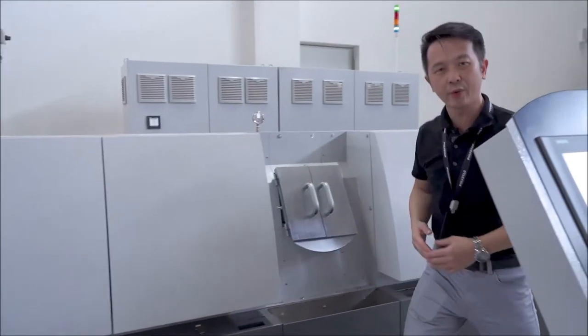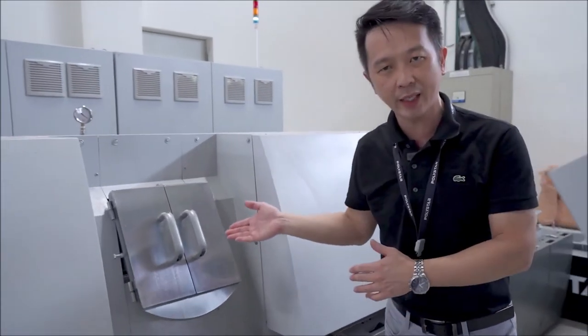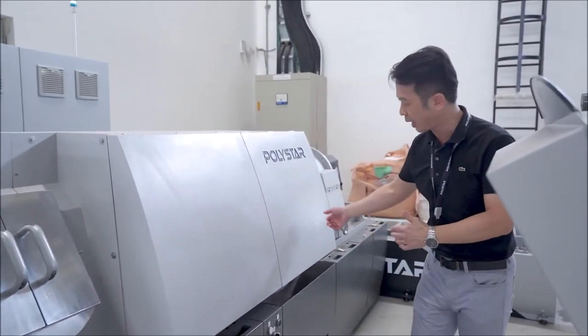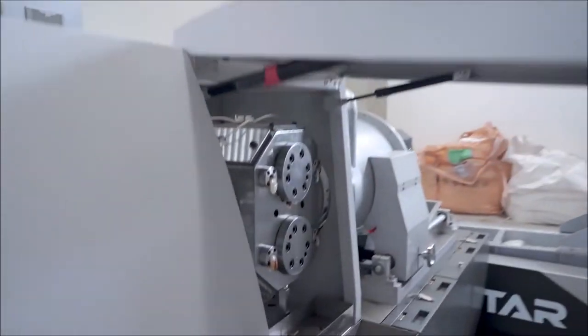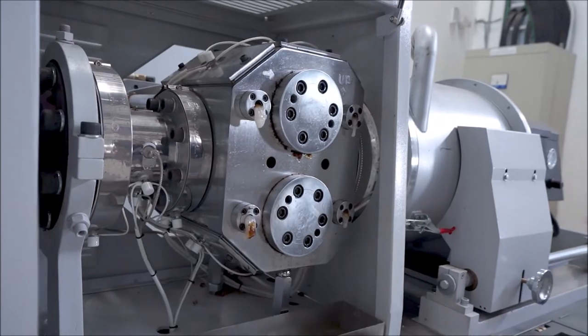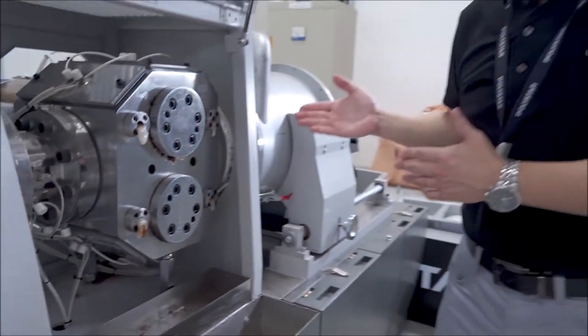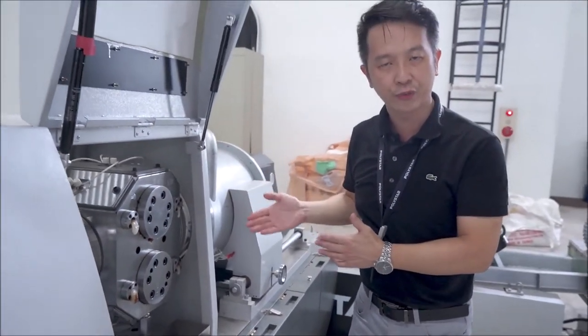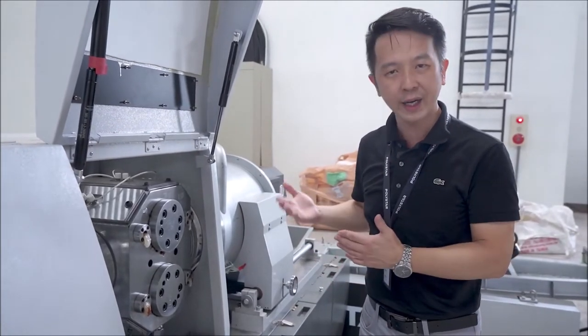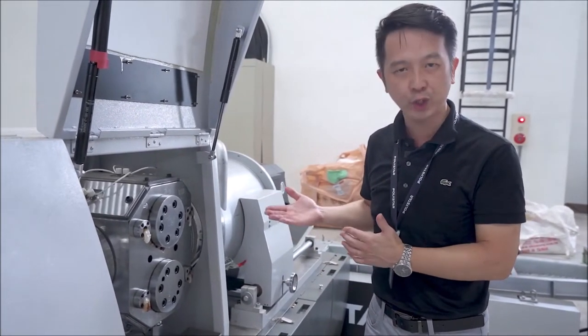The material will go into the degassing system, and then go to the filtration process. This is our more advanced back-flush filtration system, with higher automation and filtration efficiency.